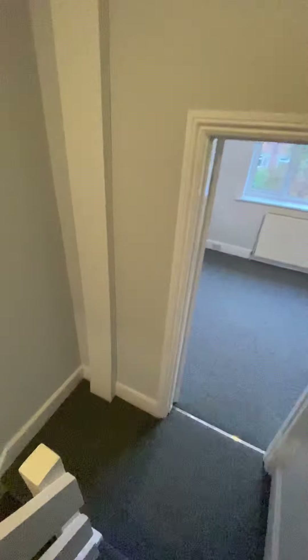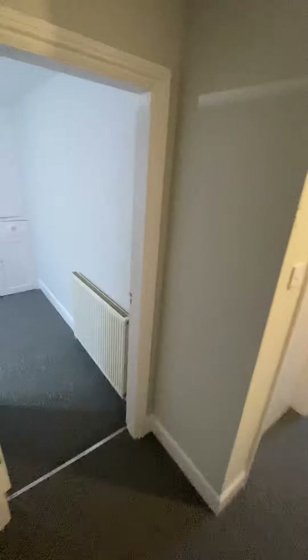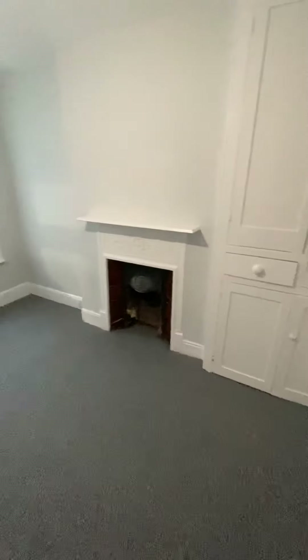Now you've seen the upstairs. As you're greeted coming down, you've got that front lounge, and you've also got this second reception room which is going to be used as a dining room.